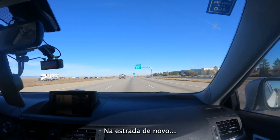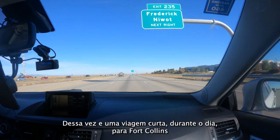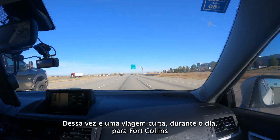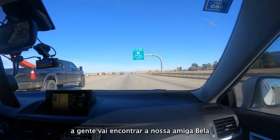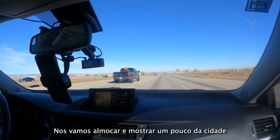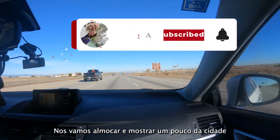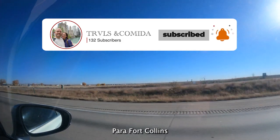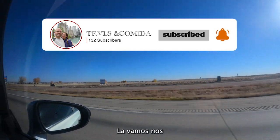Good morning! On the road again, but this time it's a short trip — a day trip to Fort Collins where we're going to meet our friend Mela. We're going to have lunch and show around the city. This is the road to Fort Collins, all right, here we go.